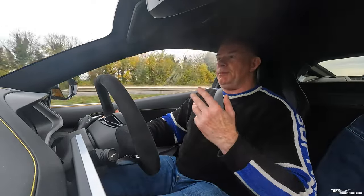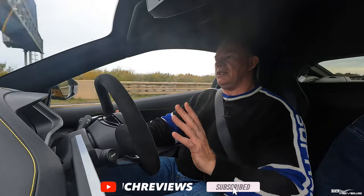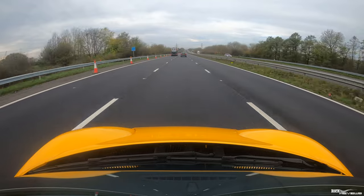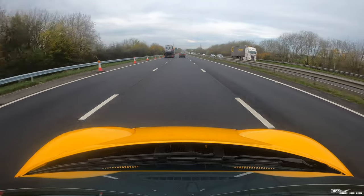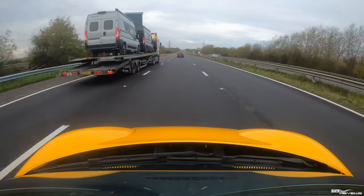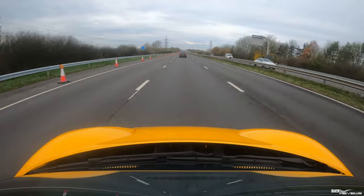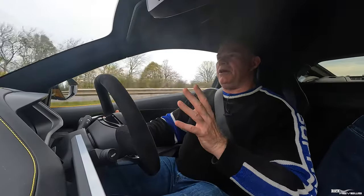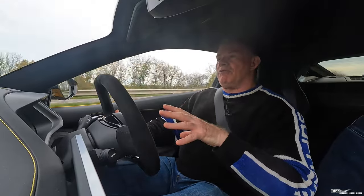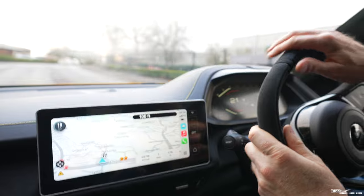We're going to be picking up a courtesy car which has been arranged directly with Lotus by the dealership, and Lotus are paying for it — which is good of them. It's not my fault these issues exist. We're picking up a brand new BMW 3 Series, and when we get in it we'll provide some content about that car and talk you through the handover process.